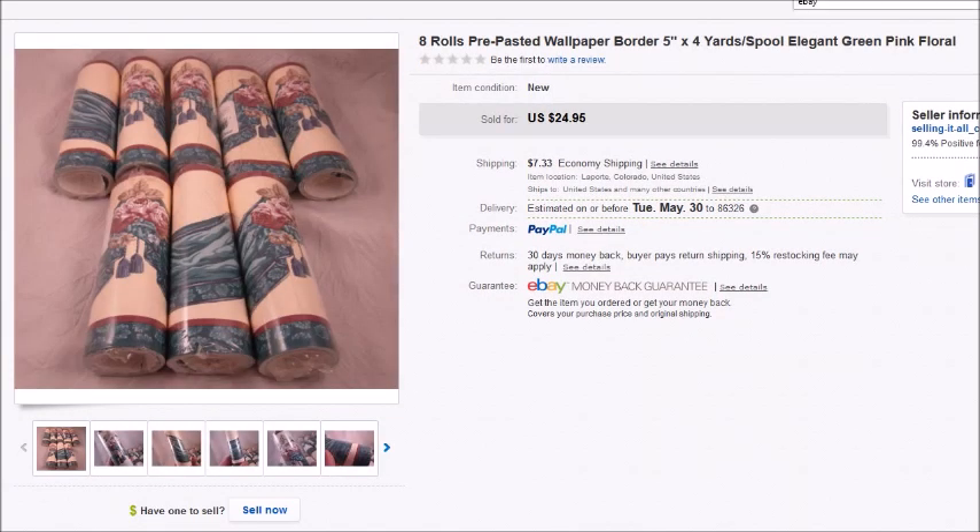Here's more wallpaper borders. I put a lot of eight rolls together for $25 plus shipping. I paid $3 for all of them — they were all in a bag together. They sold for $25 and I made $17.27.